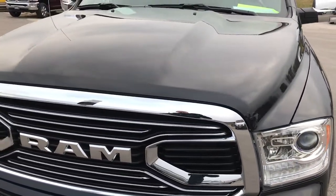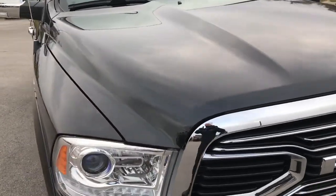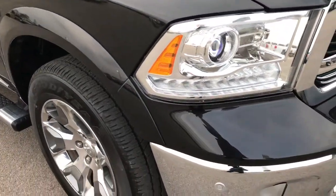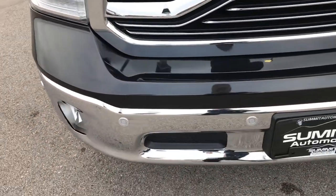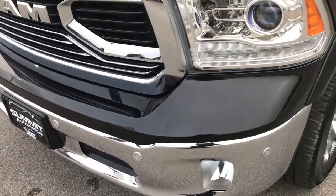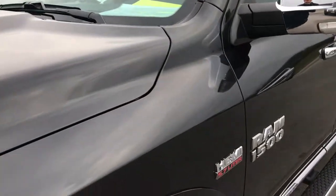This truck is a 2017 Ram 1500 Crew Cab, 6 foot 4 inch short box. It has the 5.7 liter V8 Hemi motor. From this HD video, you'll be able to tell that this truck is extremely clean — like new all the way around. Brilliant black crystal pearl is the color.